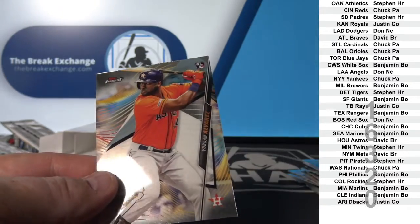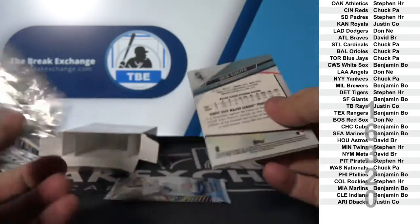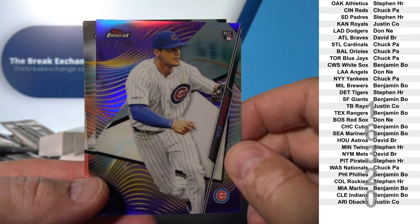Jordan Alvarez rookie. Jordan Alvarez rookie — Purple Refractor rookie. Purple Refractor.